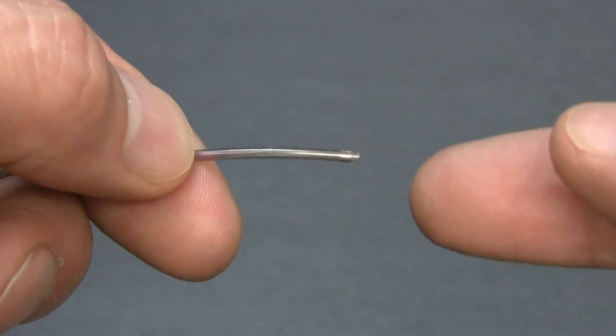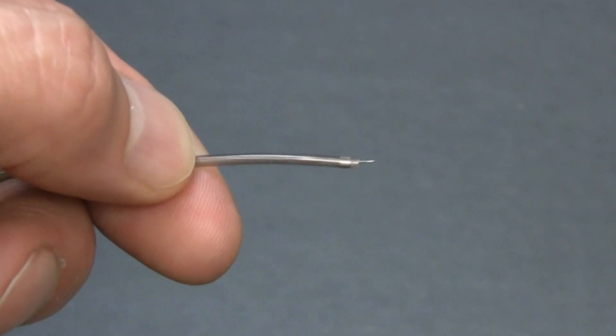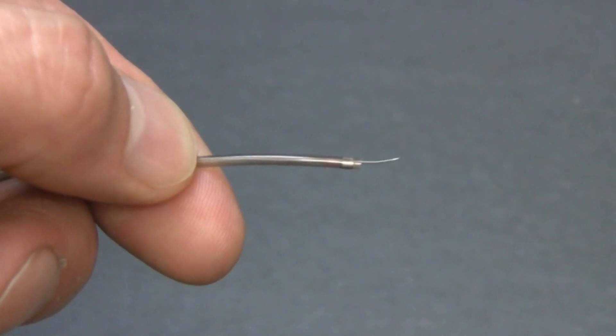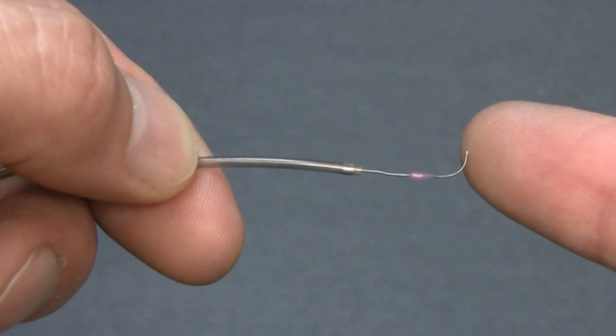To open the branch, we are going to use a penumbra aspiration catheter. Through it, I will pass a separator that will break up the clot. The catheter is connected to suction to pull away pieces of the clot. The tip of the separator is very soft and doesn't traumatize the vessel.